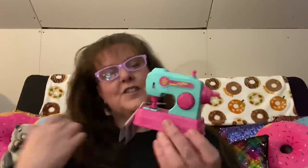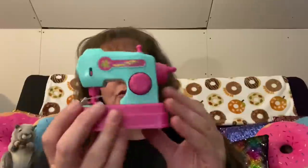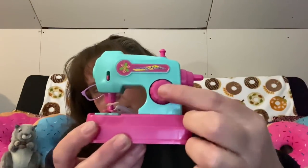This little sewing machine toy is so cute. I've shown you the plastic vacuum and the iron before — now there's a sewing machine. It's approximately four inches by three and a half inches. It requires two batteries, and when you push the button the needle goes up and down. It's amazing the toys they have for kids now.